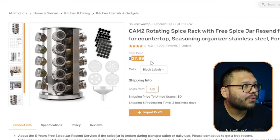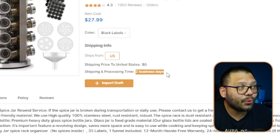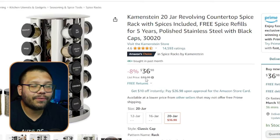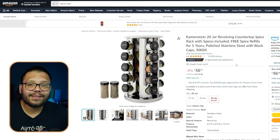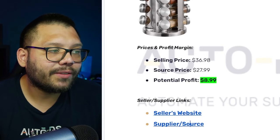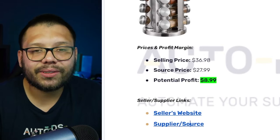This spice rack is running for $27.99 with free shipping and two business day delivery. A similar 20-jar product on Amazon runs for $36.98, typically about $40, so it's on sale right now. That Amazon version doesn't have the same jar replacement service — instead it offers free spices for five years. Either way, your customer is getting extra value. Selling at $36.98 with a sourcing price of $27.99 gives a profit of about $8.99.